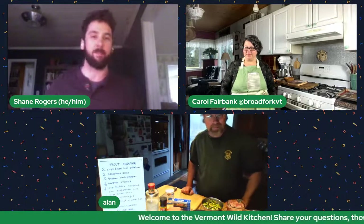Hi everybody, thanks for tuning in to the Vermont Wild Kitchen. We're so excited for you to be joining us this evening. It is certainly springtime in Vermont — I know I had a couple inches of snow yesterday. But the fun part is that things are popping: the trees are getting green, the ground is littered with ramps, fiddleheads are popping up, and garlic mustard too.